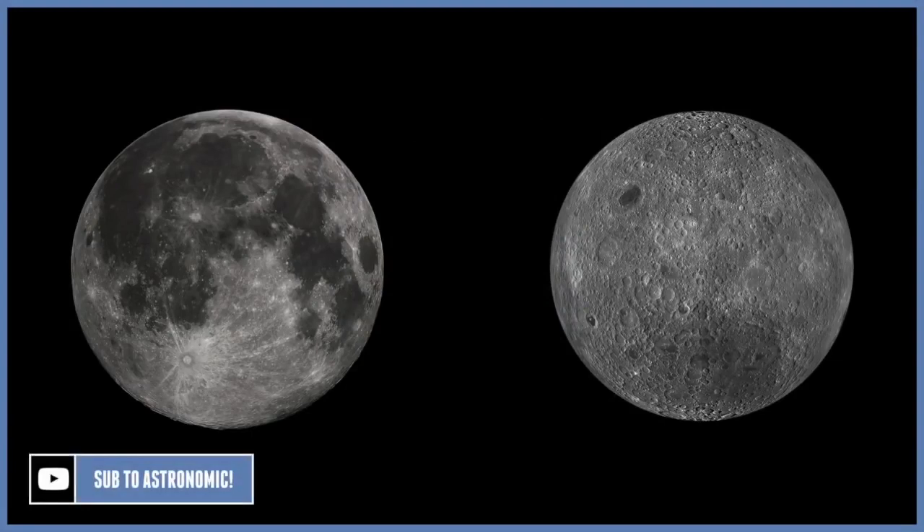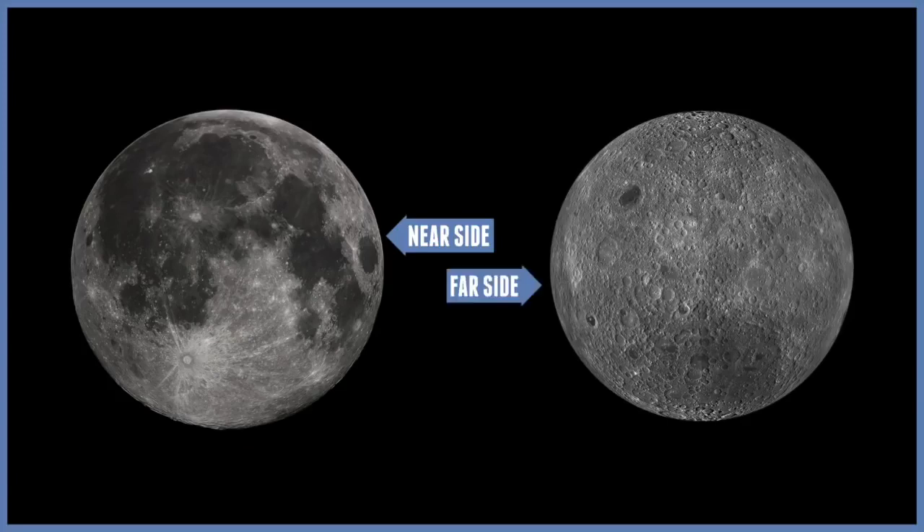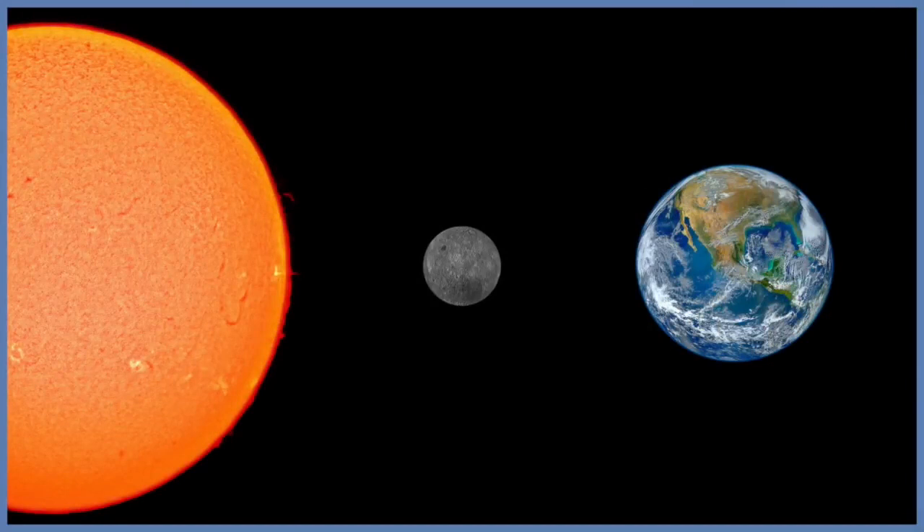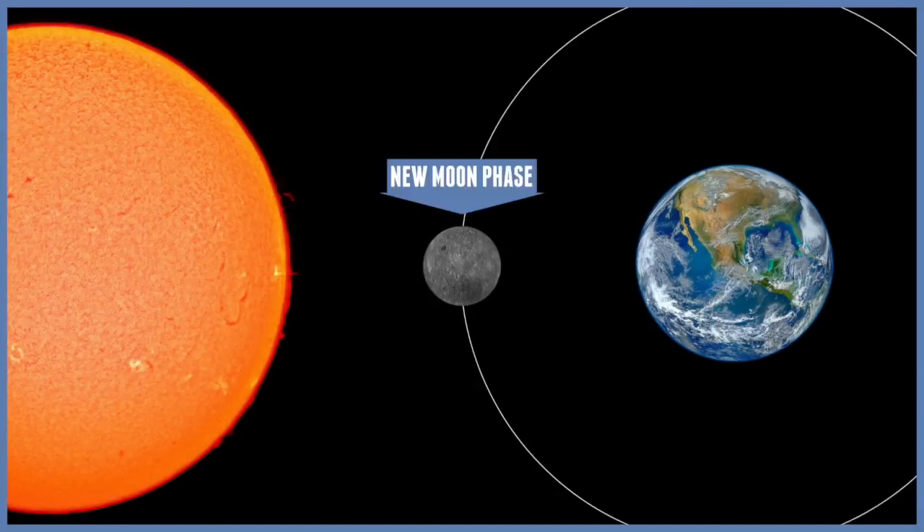The side of the moon that faces the earth is known as the near side, and the opposite, or the back side, is known as the far side of the moon. Sometimes the far side of the moon can be called the dark side of the moon, but this is not entirely true. When the moon is between the earth and the sun during the new moon phase, the far side of the moon is covered in daylight.